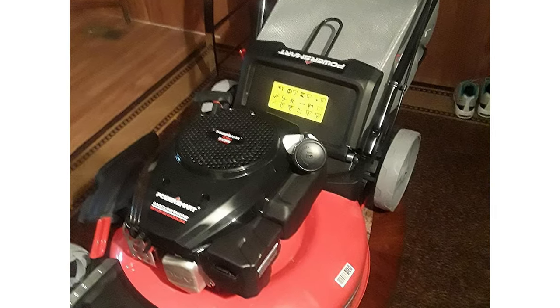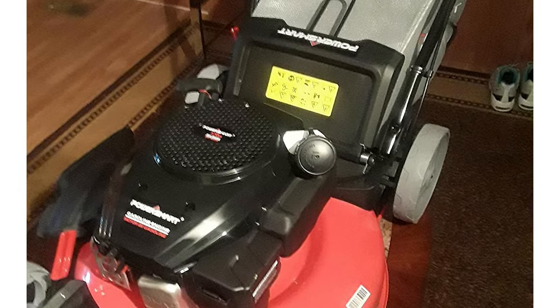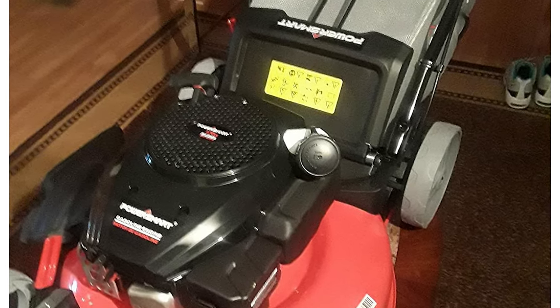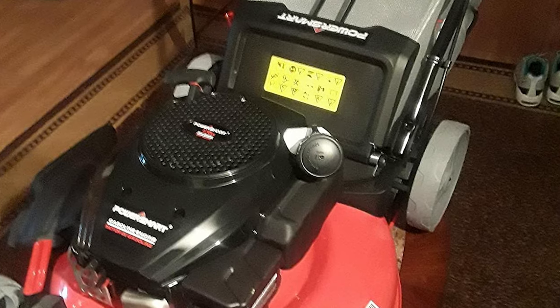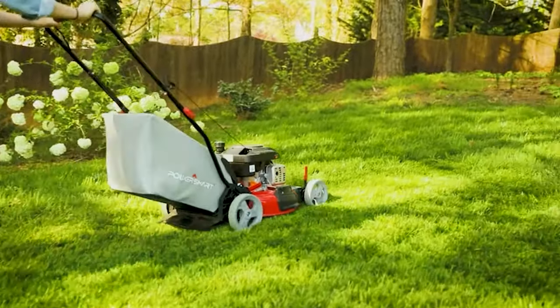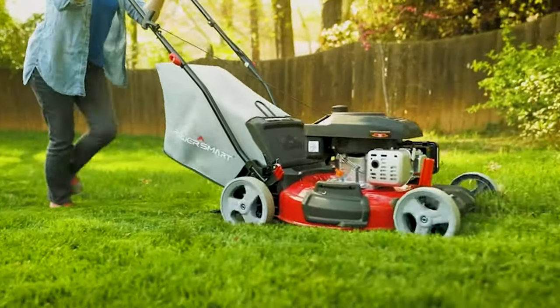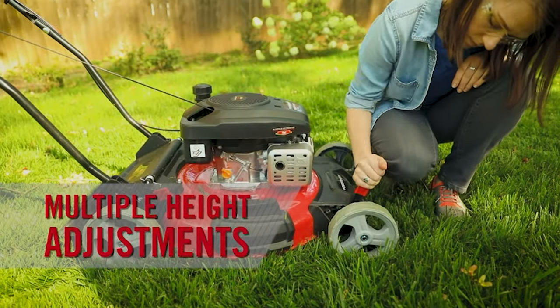The cutting height in this push lawn mower can be adjusted between 1.18 to 3.0 inches. Cutting width is 21 inches and grass catcher capacity is 1.4 bushels. It comes with three-in-one side discharge and mulching capability. The 8-inch rear wheels in this gas push mower make it easy to push — this labor-saving design can enhance your work efficiency.